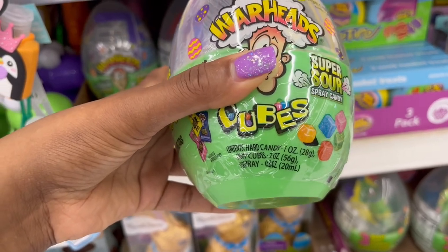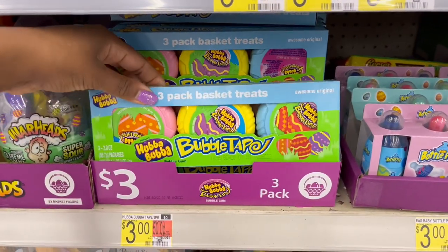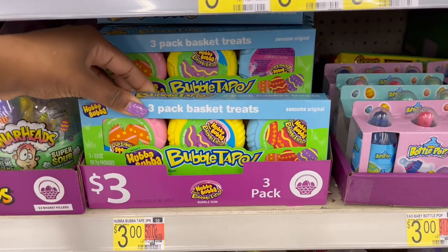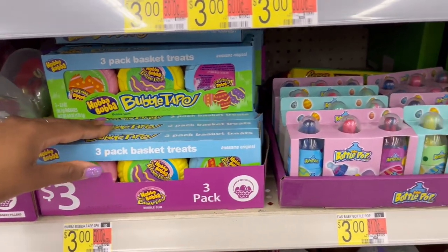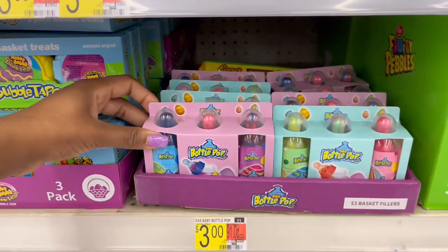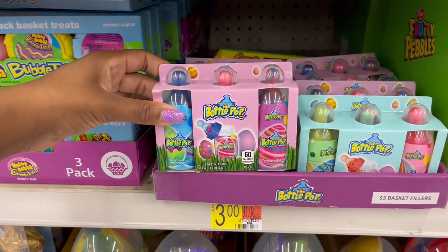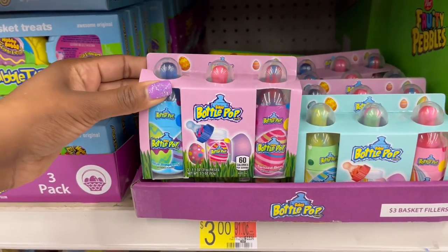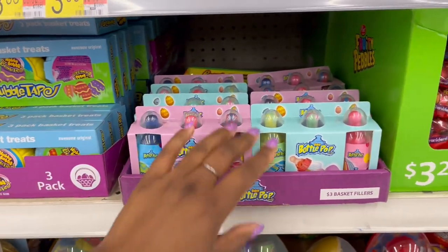Then we have the Hubba Bubba gum — you get three packs in three different colors for just three dollars. And then Baby Bottle Pops — those are a dollar each, so three dollars for the pack. They come in pink and blue packaging.